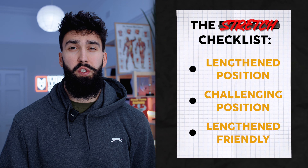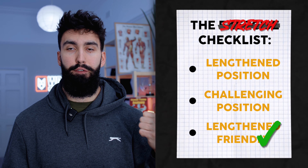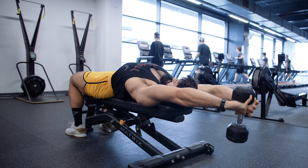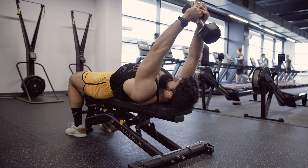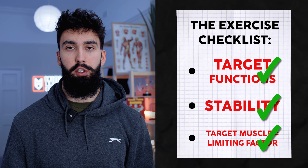The dumbbell pullover is hugely stretch friendly. It offers the most resistance in the fully lengthened position, and the resistance gets easier as you shorten the lats — you don't even reach a fully shortened position, so it becomes a lengthened partial by design. You get a full stretch on the lats at the bottom but only get about halfway to a shortened position. The dumbbell pullover also very obviously targets one of the main functions of the lats: shoulder extension.